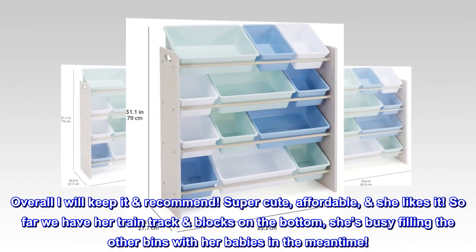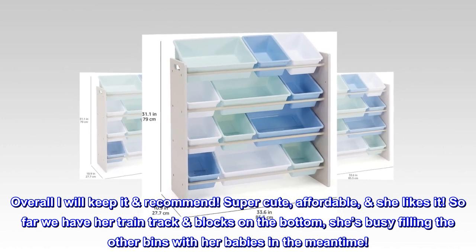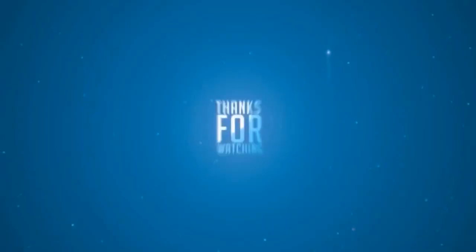Super cute, affordable, she likes it. So far we have her train track blocks on the bottom, and she's busy filling the other bins with her babies in the meantime.